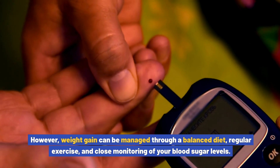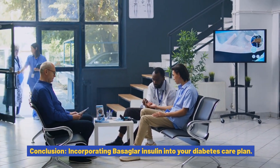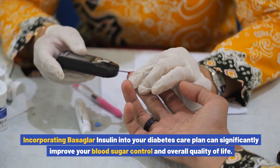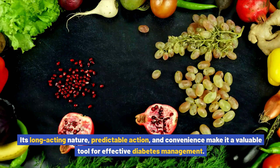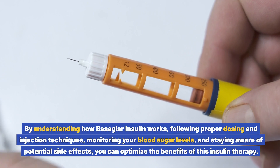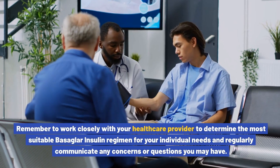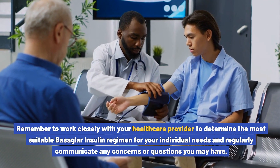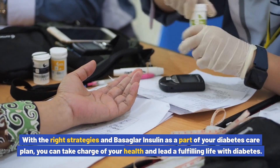Incorporating Basaglar insulin into your diabetes care plan can significantly improve your blood sugar control and overall quality of life. Its long-acting nature, predictable action, and convenience make it a valuable tool for effective diabetes management. By understanding how Basaglar insulin works, following proper dosing and injection techniques, monitoring your blood sugar levels, and staying aware of potential side effects, you can optimize the benefits of this insulin therapy. Work closely with your healthcare provider to determine the most suitable regimen, and with the right strategies, you can take charge of your health and lead a fulfilling life with diabetes.